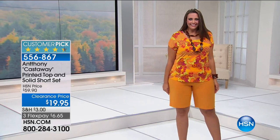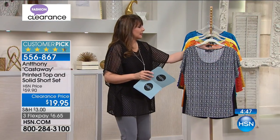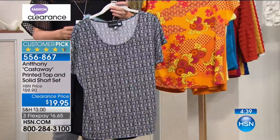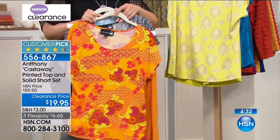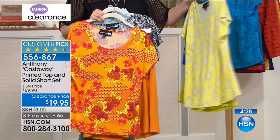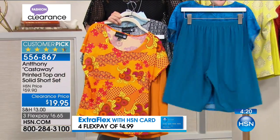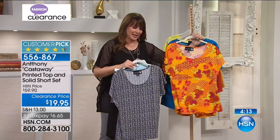Here is the Castaway Printed Top and Solid Short Set. You're getting the whole outfit for $19.95. It's called the Castaway, and it's from Anthony — our incredible designer who has just so much flair, fun, and adoration for all his customers. Here's the black — you're getting these great walking shorts and this tile-style top. Then there's the Orange Multi, the Citrine Multi which is in a yellow color, and Deep Water Blue — think turquoise and teals. Right now, we have all colors and all sizes.